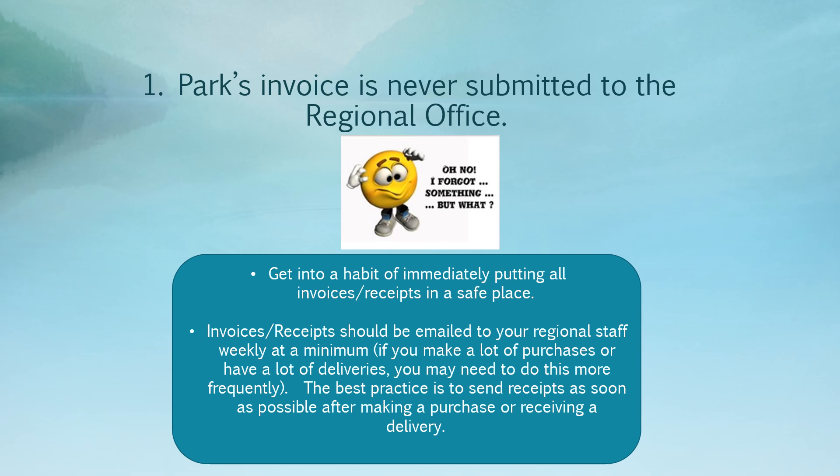Finally, the number one reason that invoices don't get paid is that park receipts are not submitted to the regional coordinators. You should get into the habit of immediately putting your receipts, invoices, and packing slips in a safe place so that they can be submitted. Best practice is to send receipts as soon as possible after a purchase is made or a delivery is received. At a bare minimum, invoices, receipts, packing slips, and delivery slips should be emailed to your regional staff at least weekly. If you have any questions, reach out to your regional coordinator or to the business office.